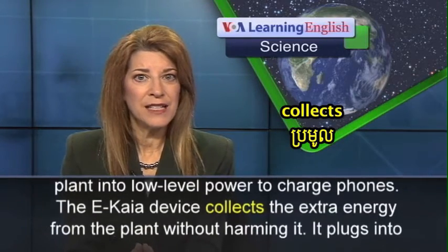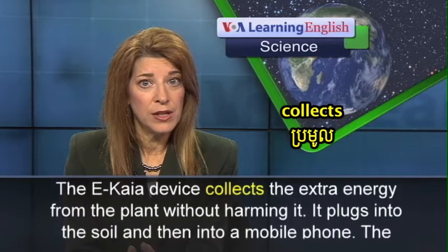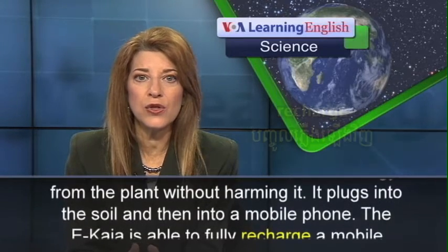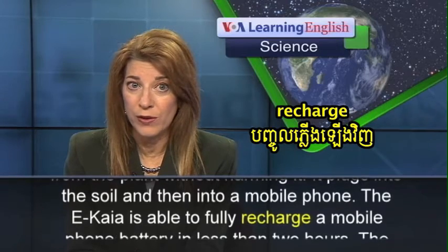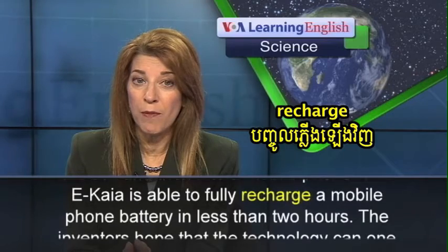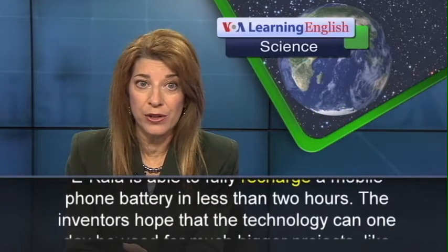The Ikaya device collects the extra energy from the plant without harming it. It plugs into the soil and then into a mobile phone. The Ikaya is able to fully recharge a mobile phone battery in less than two hours.